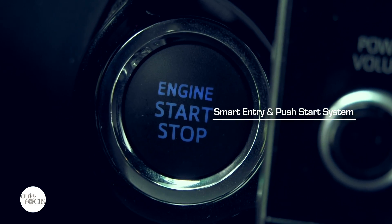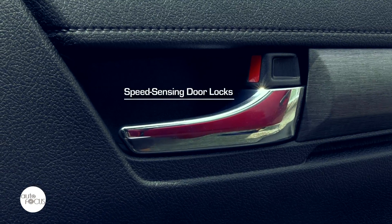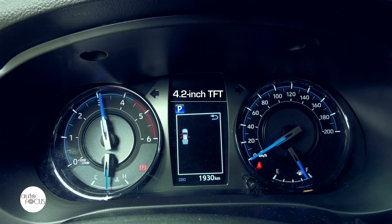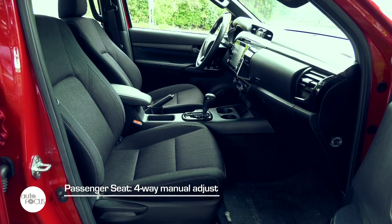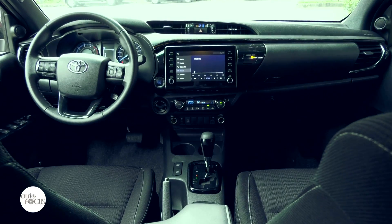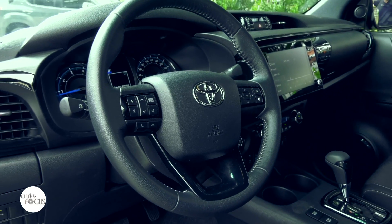The Hilux Conquest 4x4 automatic comes with smart entry and push-start system, power windows with auto up and down function and jam protection, speed-sensing door locks, cruise control, automatic climate control, and a multi-information display with a 4.2-inch TFT. The driver's seat manually adjusts six ways, the passenger seat four ways, and the rear seat splits 60-40. The cabin also features leather door trims, interior illumination, and a leather-wrapped steering wheel with controls and switches for audio, phone, and the MID.